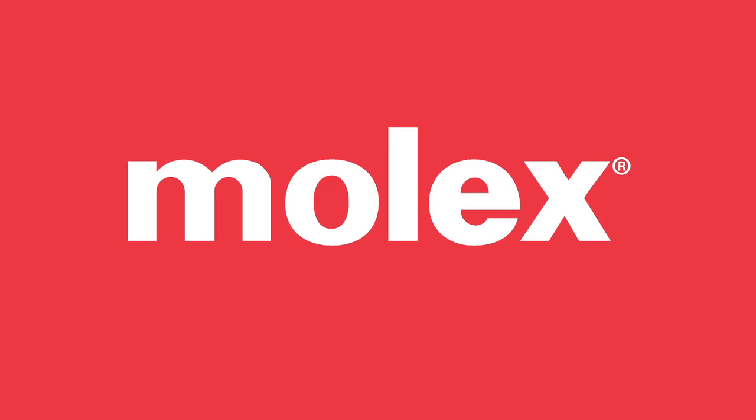Learn how you can achieve more today with Molex Transcend Network Connected Lighting.